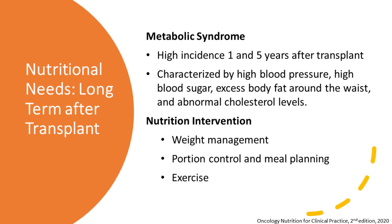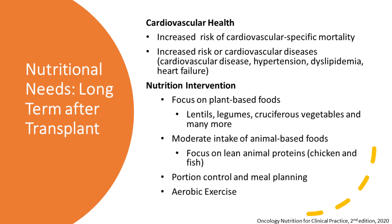For portion control, think about half your plate being vegetables, a quarter lean protein, and a quarter whole grains. Meal planning does take time, but studies have shown that planning your meals will help you make healthier choices. And of course, exercise — it's not only good for the bones, but it's good for a healthy metabolism.